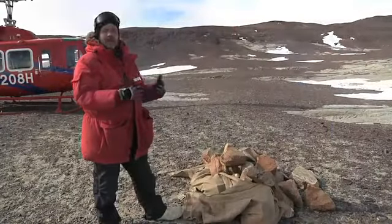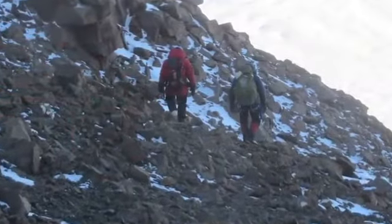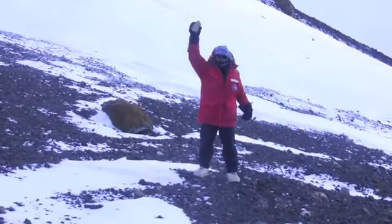This material we actually found on the moraine, so you could just walk around and pick up the material on the moraine, which makes it a lot safer for us and easier to collect material.